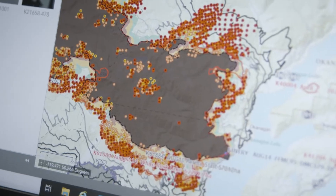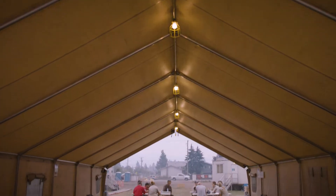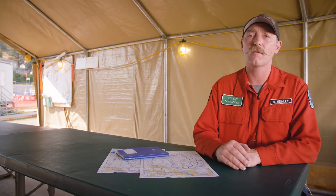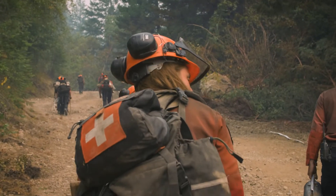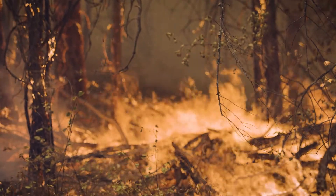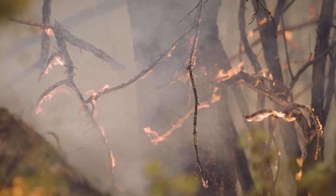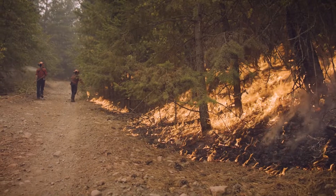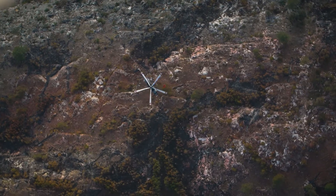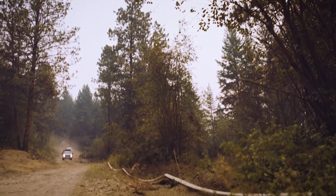The science behind it is definitely being challenged. We're going to see people studying these events to come up with a greater understanding of why they're occurring the way they are and how we can mitigate them in the future. Planned ignitions really help us take away that fuel from the fire so it doesn't have the chance to make a challenging run at our control lines and put our staff in jeopardy. It's one of the best tools that we can use out on the fire line.